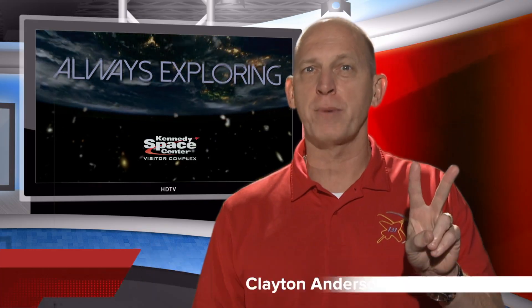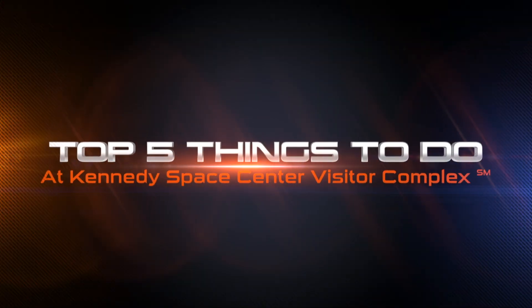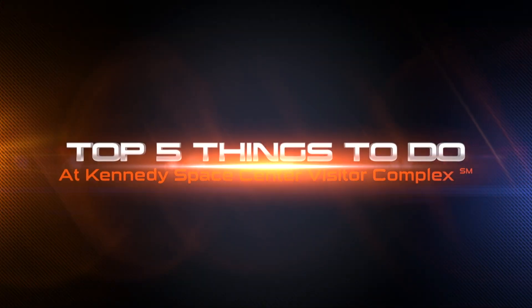Hi, my name is Clayton Anderson. I'm a retired United States astronaut and I flew two times on the space shuttle. I'm going to take you on my top five things to do here at the Kennedy Space Center Visitor Complex.